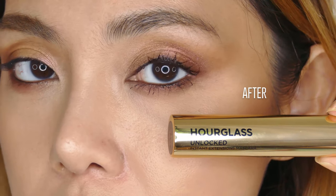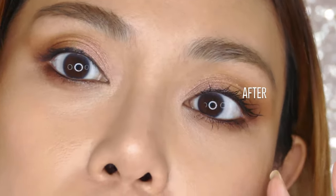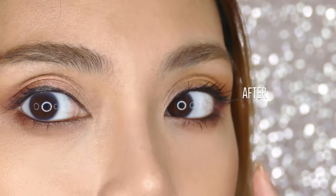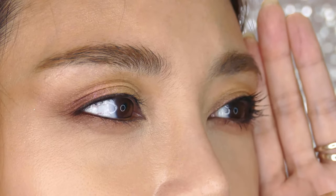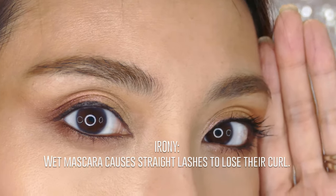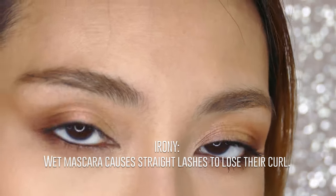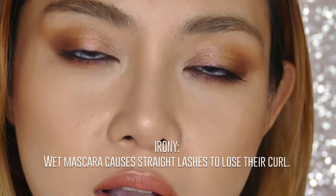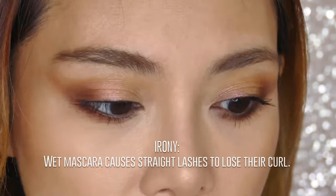This is a pretty nice mascara for instant impact. With just one quick coat, this is how your lashes would look — you can still see that my lashes are pretty straight. The moisture from applying mascara actually tends to make curled lashes go straight again — it's the same way that you can curl your hair but when you walk out into humidity or mist it with water, it goes straight again. This is why your lashes are uncurling the moment you put mascara on.